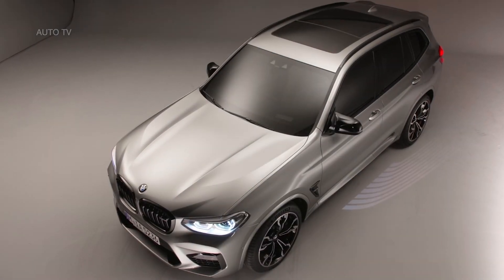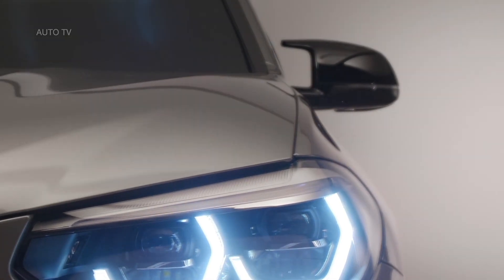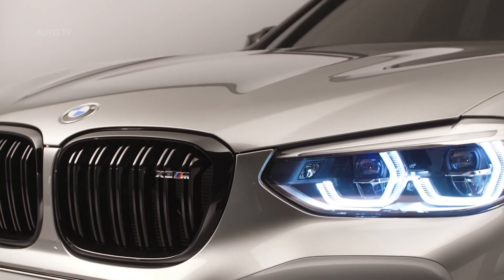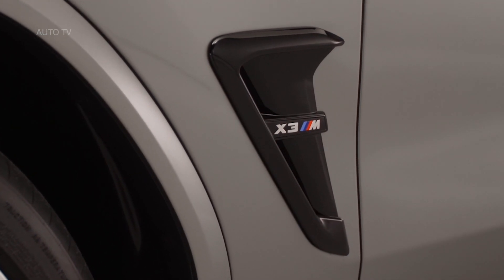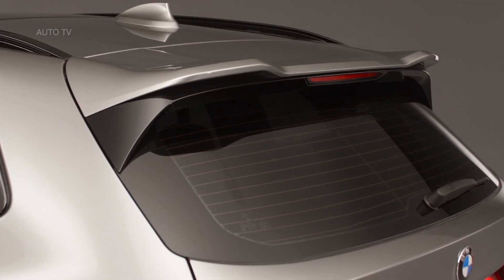The popular X3 is finally available with M-rated performance and features. The 2020 BMW X3 M is the high-performance version of the company's popular compact SUV. The M-badged crossover arrived a full 16 years after the X3 made its debut and enables BMW to compete with beefed-up versions of the Mercedes-Benz GLC and Audi Q5.